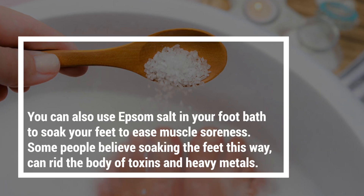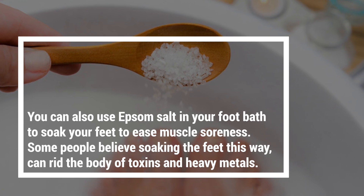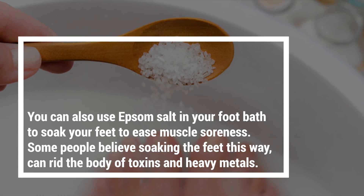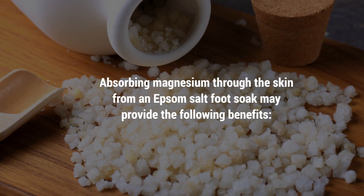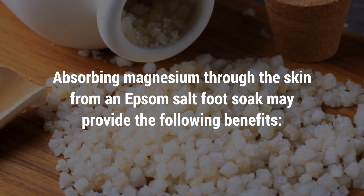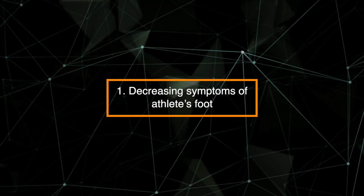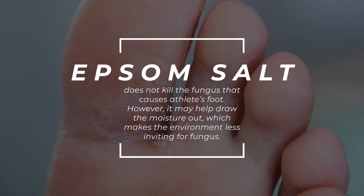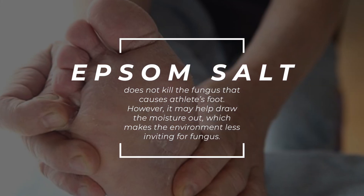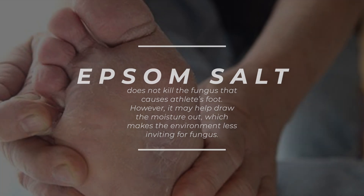You can also use Epsom salt in your foot bath to soak your feet and ease muscle soreness. Some people believe soaking the feet this way can rid the body of toxins and heavy metals. One benefit is decreasing symptoms of athlete's foot. Epsom salt does not kill the fungus that causes athlete's foot; however, it may help draw the moisture out, which makes the environment less inviting for fungus.